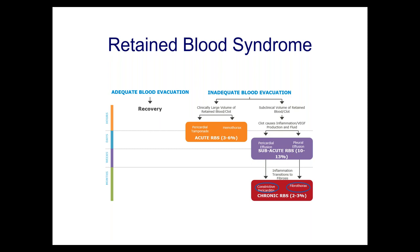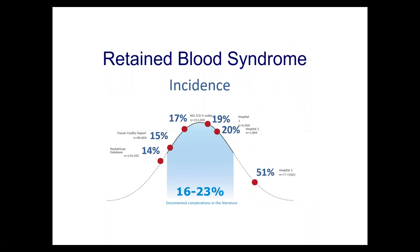What he really needed at the very outset was adequate blood evacuation — if he had had that, he would not have needed a second major operation. When you lump all these together — acute, subacute, and chronic retained blood syndrome — and look at large administrative databases including hundreds of thousands of people, they're overall pretty common: 15% to 20% of all patients having cardiac surgery have one or more manifestations of retained blood syndrome.